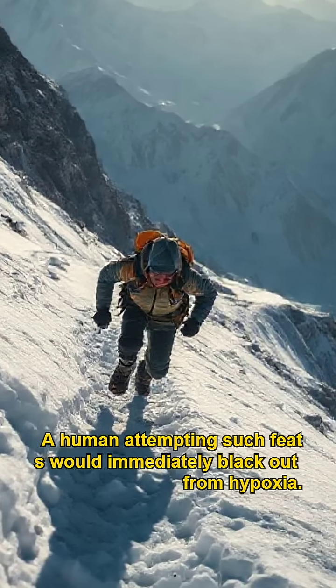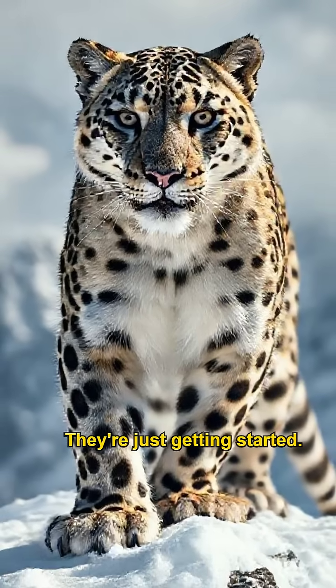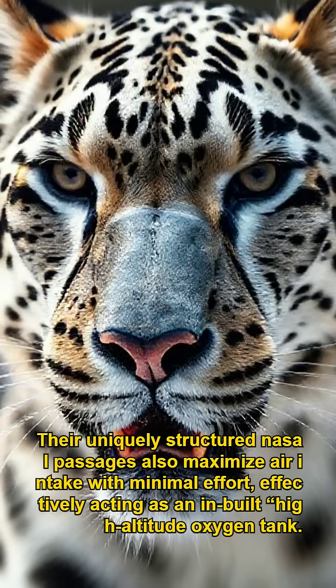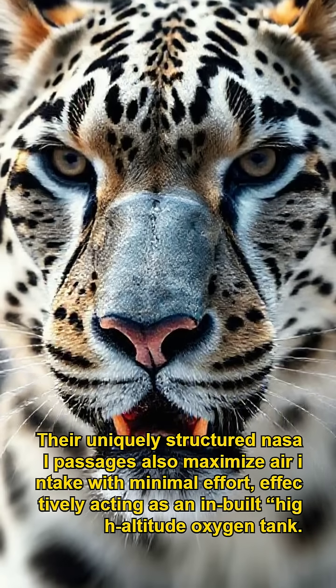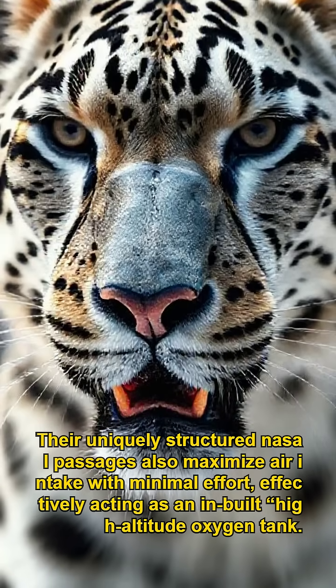A human attempting such feats would immediately black out from hypoxia. The snow leopard? They're just getting started. Their uniquely structured nasal passages also maximize air intake with minimal effort, effectively acting as a built-in, high-altitude oxygen tank.